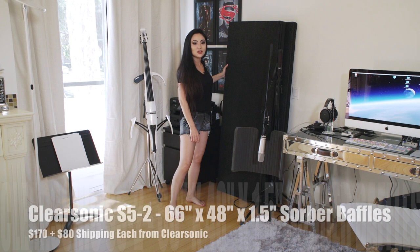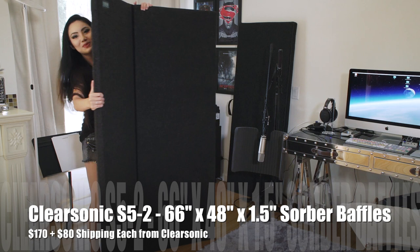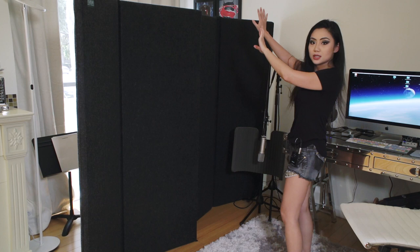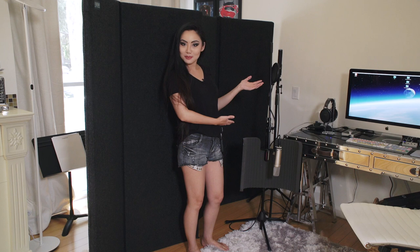These panels are amazing. These are the ClearSonic Sorber panels. You can just open them like this, and usually what I do — because there's a window right here to my left when I record — I put one here and then I take the second one and put it here. This is enough to block out all the sound from this window. The curtains are currently open, but I also close them because they're very thick curtains and they also have soundproofing capabilities.